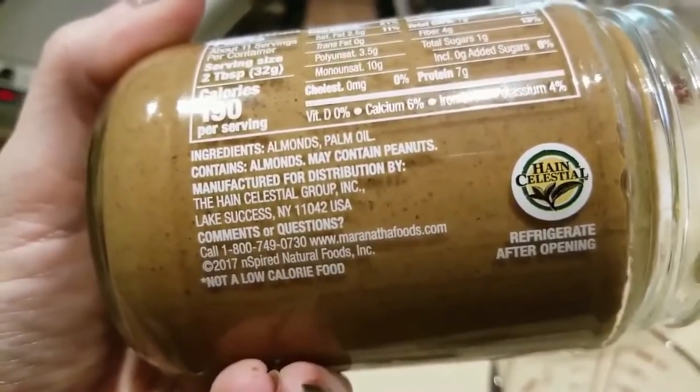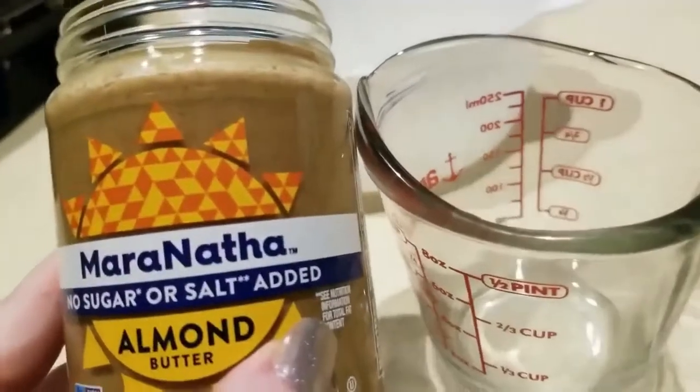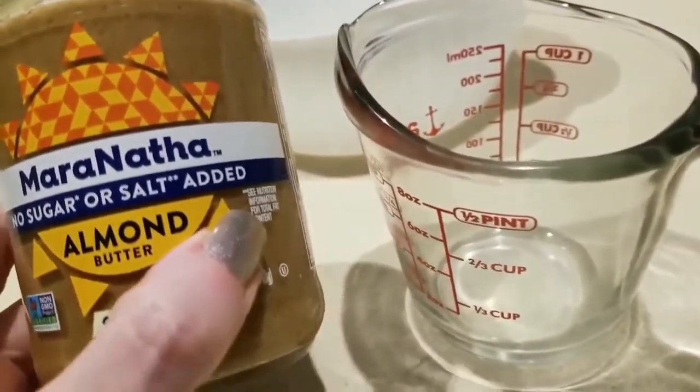Here are the ingredients — pretty clean. I purchased this at Walmart. I'm about to measure out one cup and off to the stove we go.